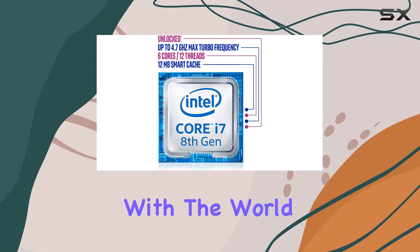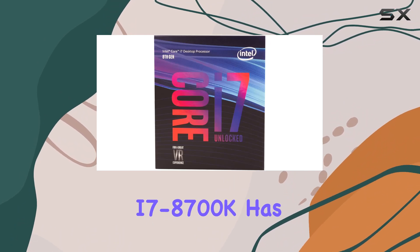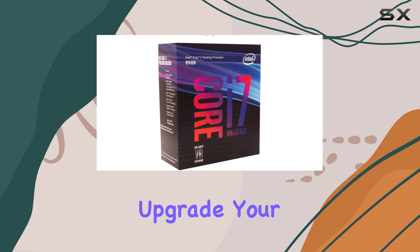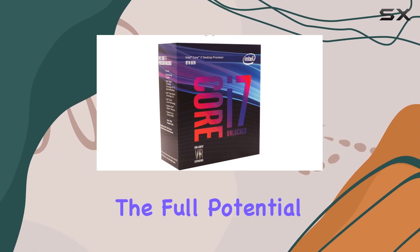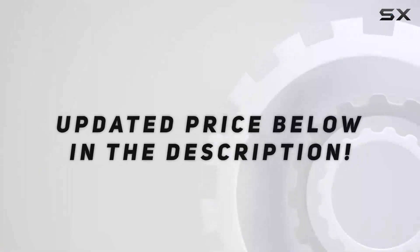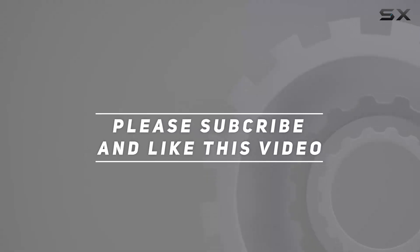Whether you're a dedicated gamer looking to dominate the competition or a content creator aiming to share your epic moments with the world, the Intel Core i7-8700K has got you covered. So why wait? Upgrade your rig and unleash the full potential of your gaming endeavors with this exceptional processor from Intel. Check out the video description for an updated price, and thank you for watching.